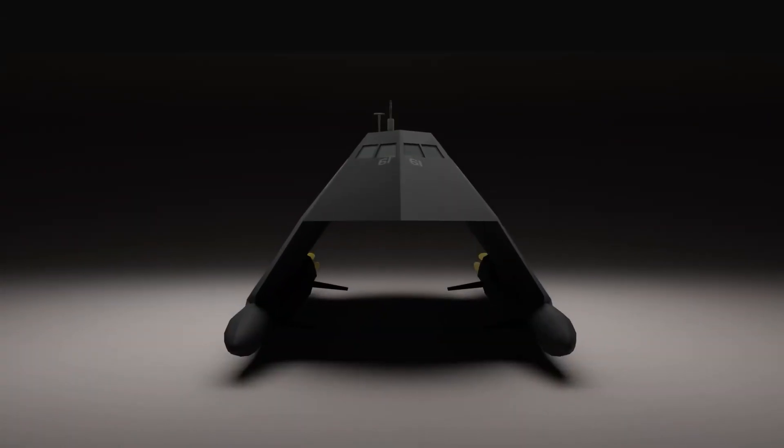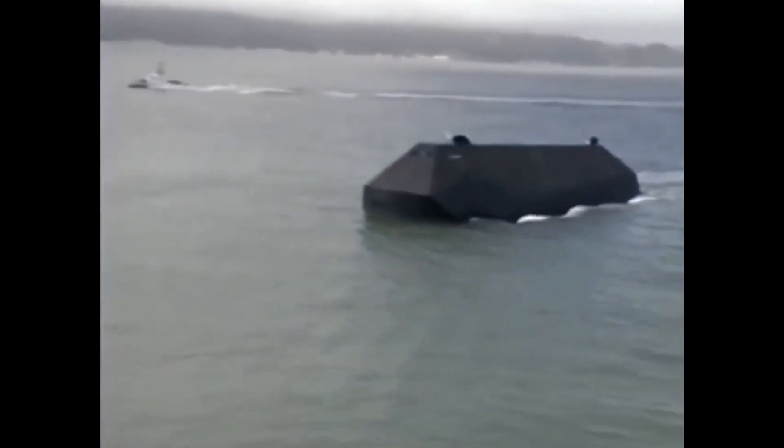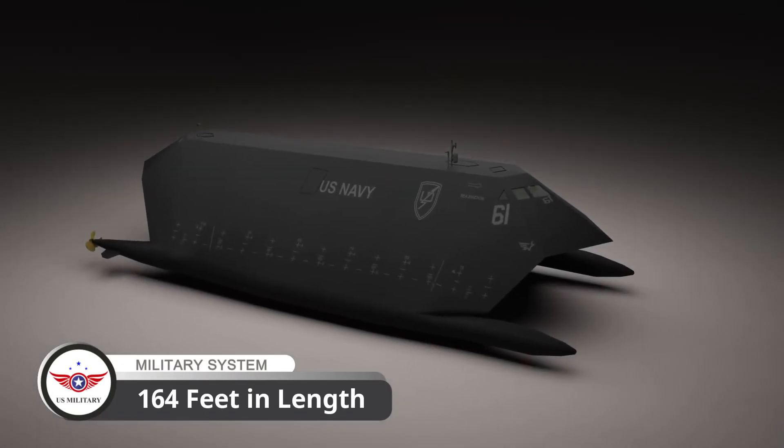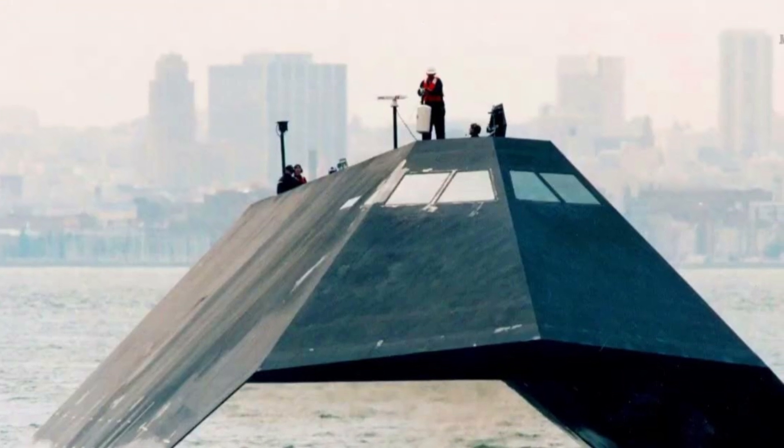The Sea Shadow was a unique twin-hull surface ship designed to incorporate the latest in marine and stealth technology. Measuring 164 feet in length and 68 feet in beam, it was an imposing sight on the water.